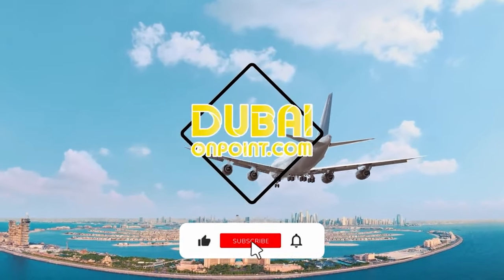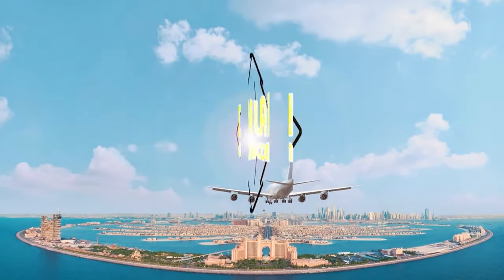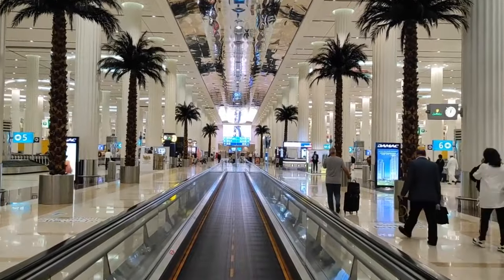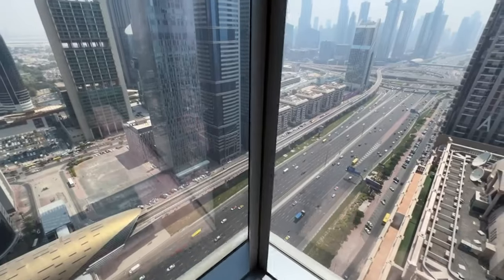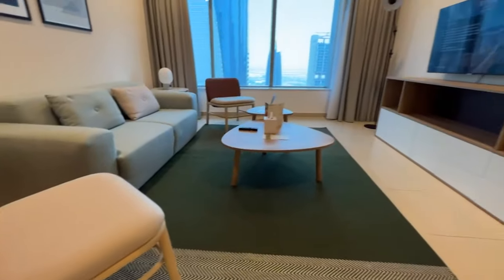Welcome to Dubai On Point, your gateway to the breathtaking cityscapes of Dubai. Join us as we uncover the impressive city of Dubai for you. What to look for when planning a visit to Dubai? Which hotels and resorts are the best in this class? And what do these hotels in Dubai offer?